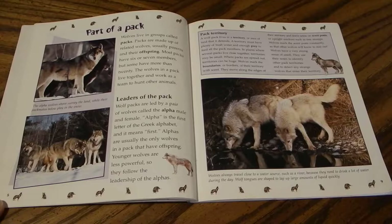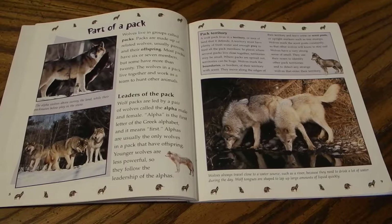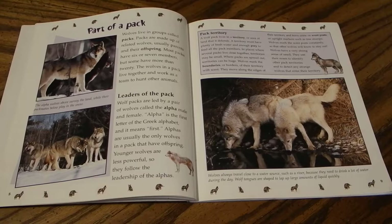A wolf pack lives in a territory — an area of land that it defends. A territory must have plenty of fresh water and enough prey to feed all pack members. Where packs are spread out, territories can be huge. Wolves mark the boundaries of their territory with scent, leaving urine on scent posts such as tree stumps. They mark these posts constantly so other wolves know to stay out. Wolves have a very strong sense of smell and use their noses to identify other pack territories and detect strange wolves. They always travel close to a water source, and their tongues are shaped to lap up large amounts of liquid quickly.